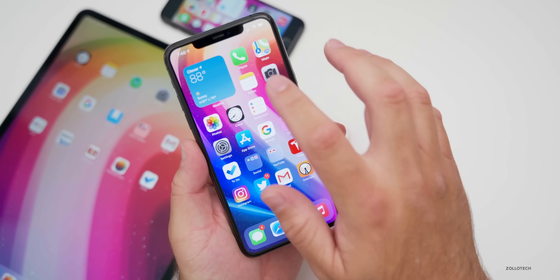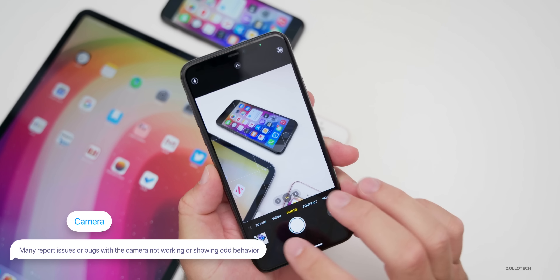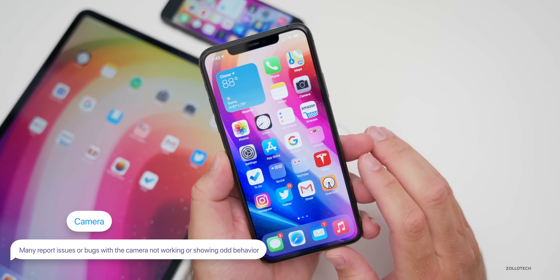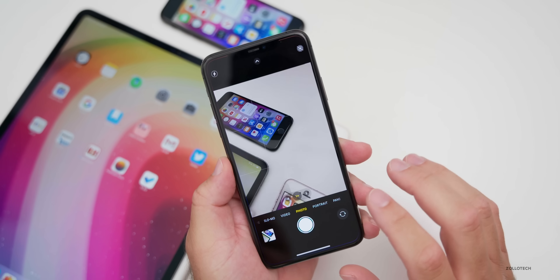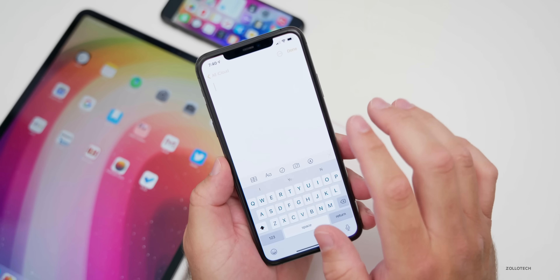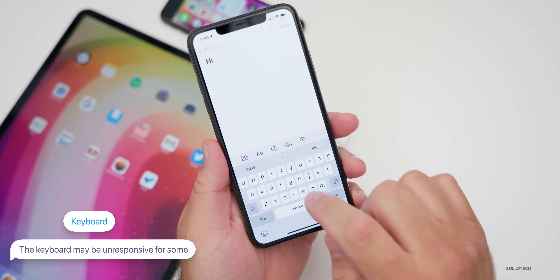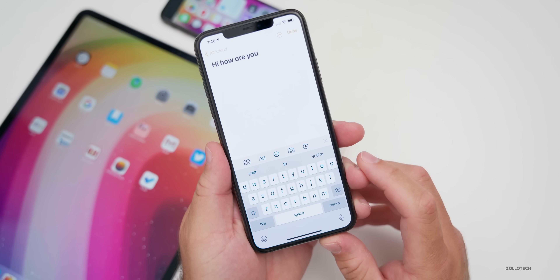Many people are reporting issues with the camera — I haven't seen this myself and can snap photos with no problem, but some people are having major camera issues where it crashes or won't work at all. Many people are also saying the keyboard is unresponsive. Where I had issues trying to get past the keyboard in Notes, some people are saying it just doesn't work properly at all.